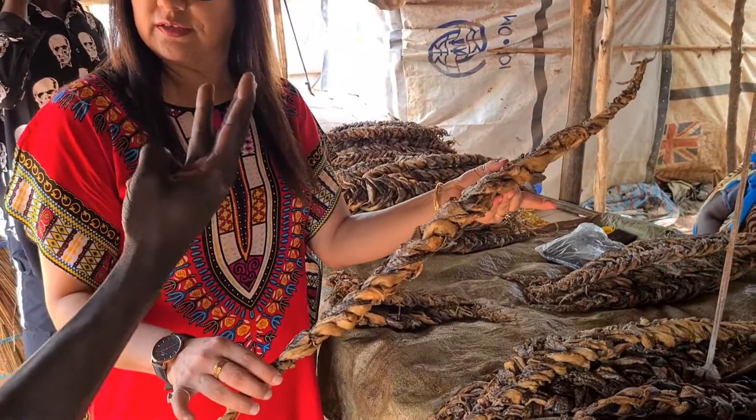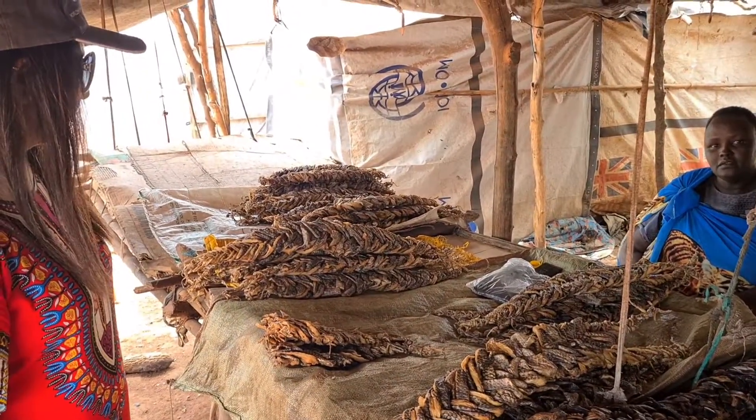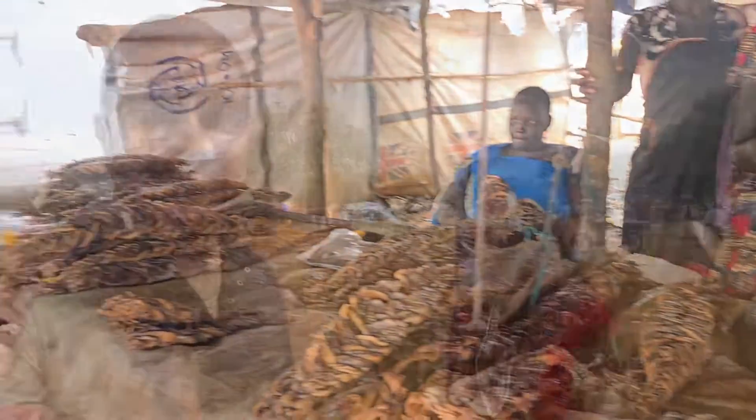It's 3,000 pounds — that's about 6 dollars for one fish. This is the fish market. This is the first experience in this market.